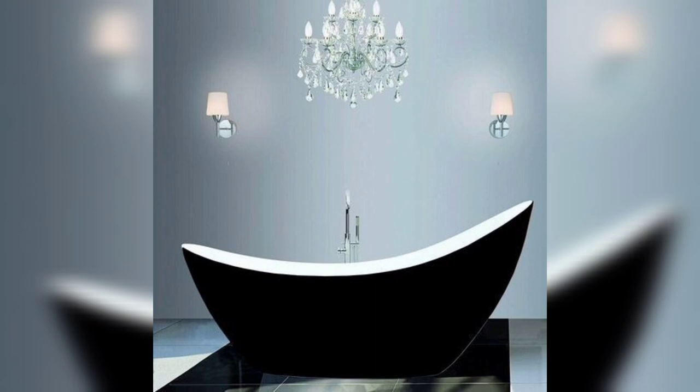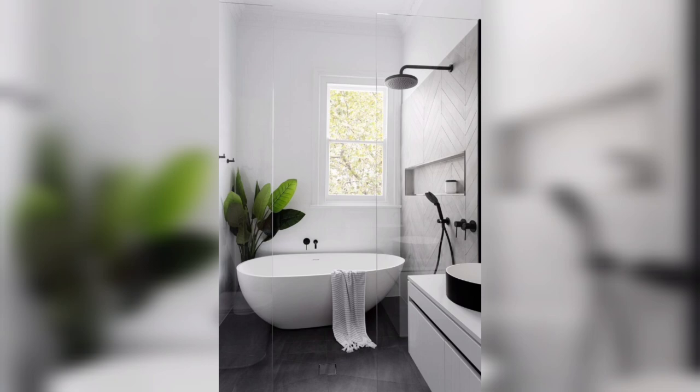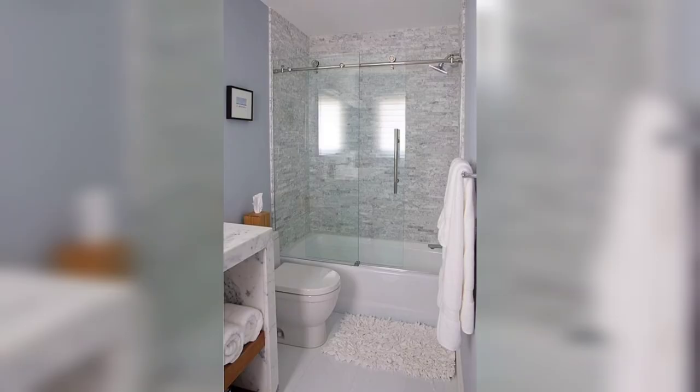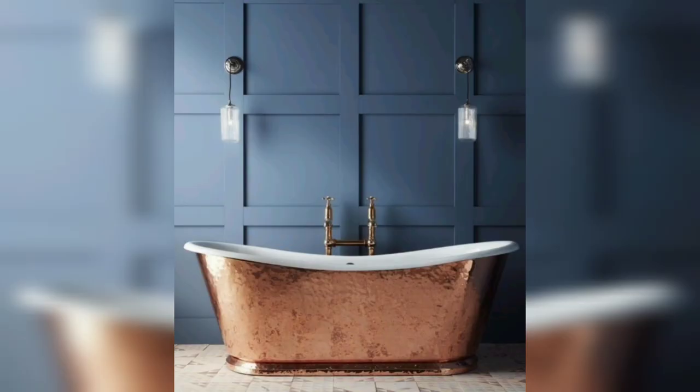Choosing the right luxury bathroom tub can be a daunting task, but it's essential to consider a few factors before making a purchase. The size of the tub should match the size of your bathroom — a large tub in a small bathroom can make it look cluttered, while a small tub in a large bathroom can look out of place.